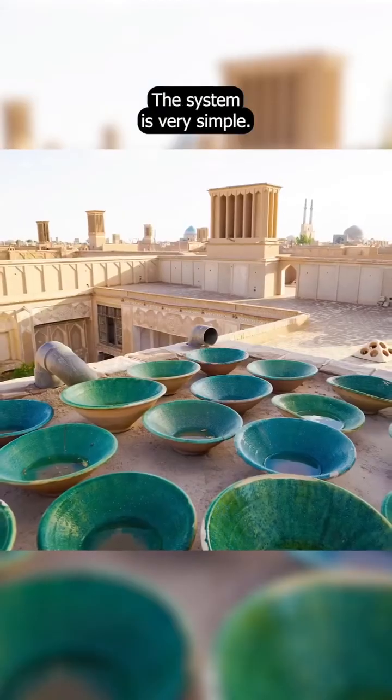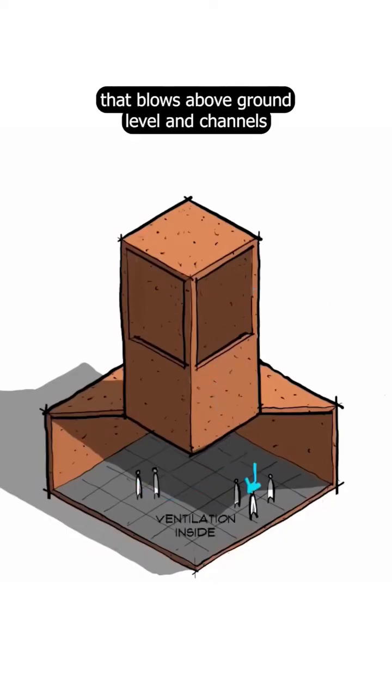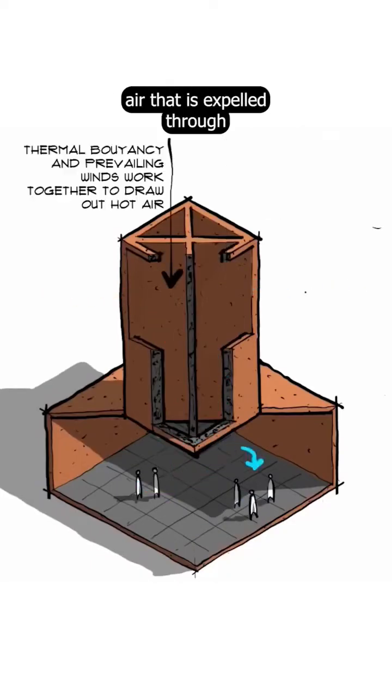The system is very simple. It catches the breeze that blows above ground level and channels it down into the house below. This displaces warm air that is expelled through the opposite face of the wind catcher.